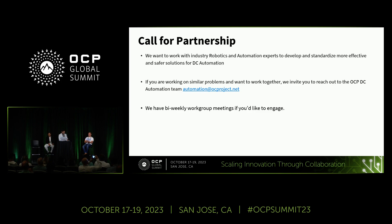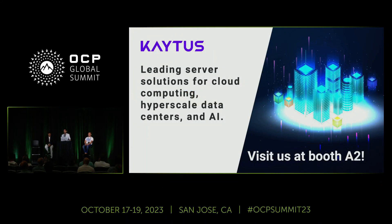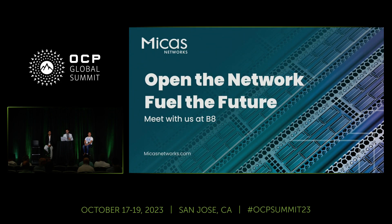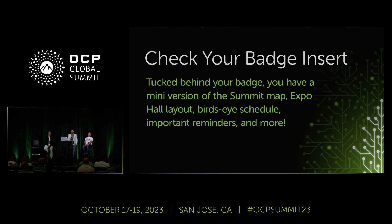Thank you. One quick comment: Avinash mentioned that a picture was from Meta, but the picture on the left is actually from Microsoft. Thank you for clarifying — I didn't want to interrupt. Thank you everybody.